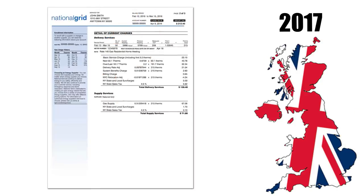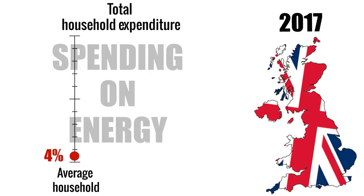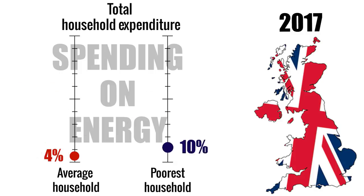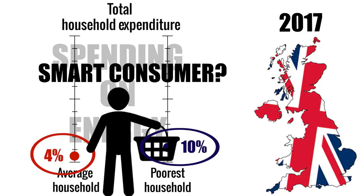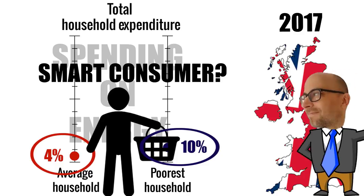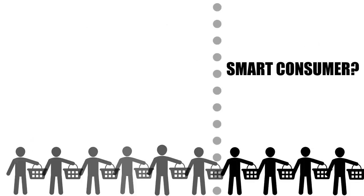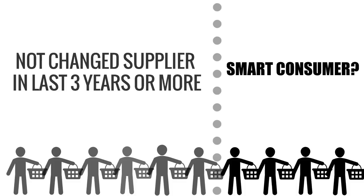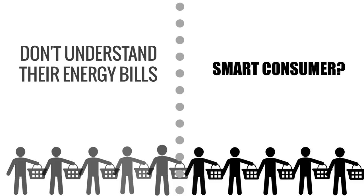But before we start, let's clear up a few things. Today, the average UK energy bill is around £1,300 per year per household. This is around 4% of total household expenses, but this proportion is much higher for the lowest income households. So energy is a large chunk of our monthly expenses. This would suggest that we're quite savvy about our energy spending, right? Well, maybe not so much. Various surveys show that more than half of all consumers have not changed their supplier in the last 3 years or more, and almost half the consumers don't even understand their own energy bills.